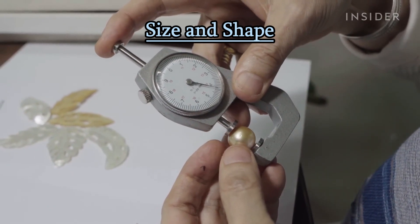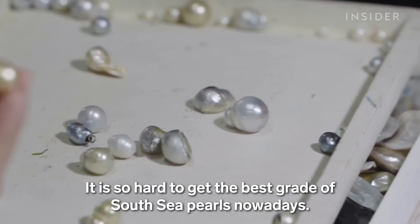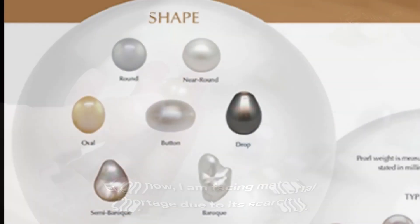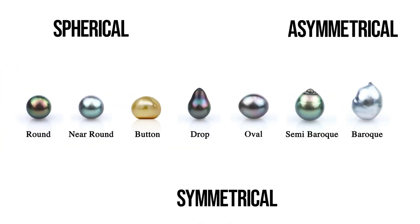Size and shape: the size of a pearl can vary significantly, with larger pearls typically being more valuable. Round pearls are considered the most classic and valuable shape, but pearls can also be baroque, irregularly shaped, or oval, among other shapes.